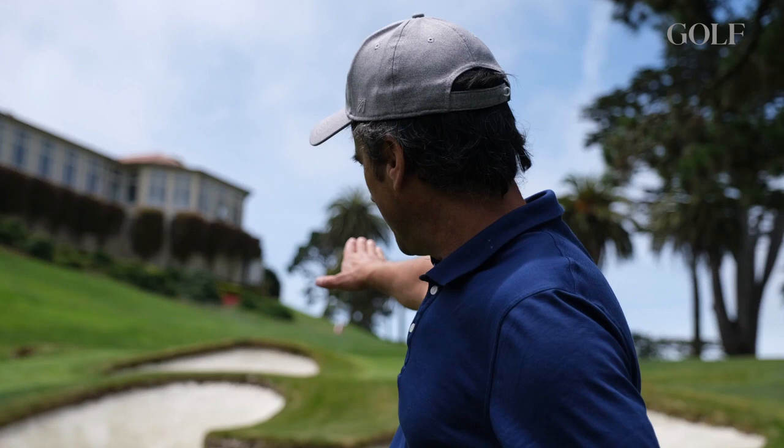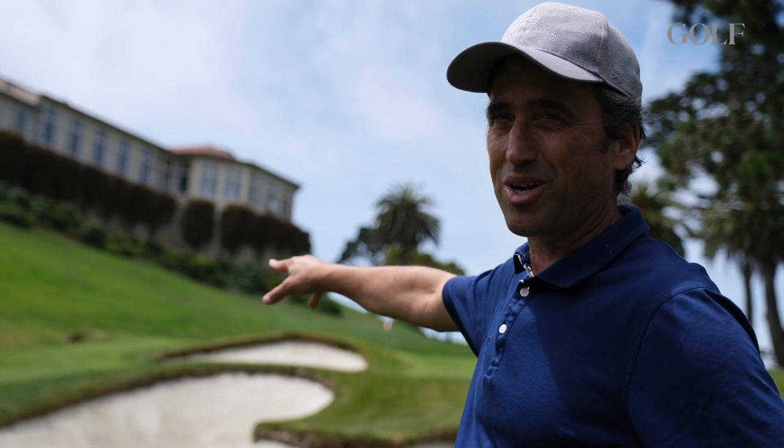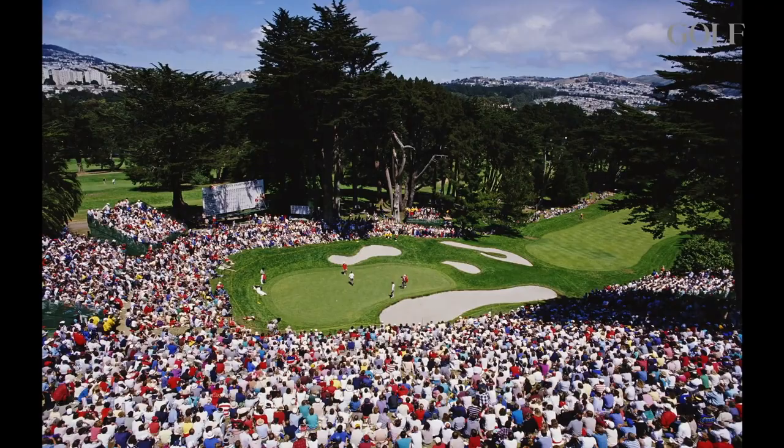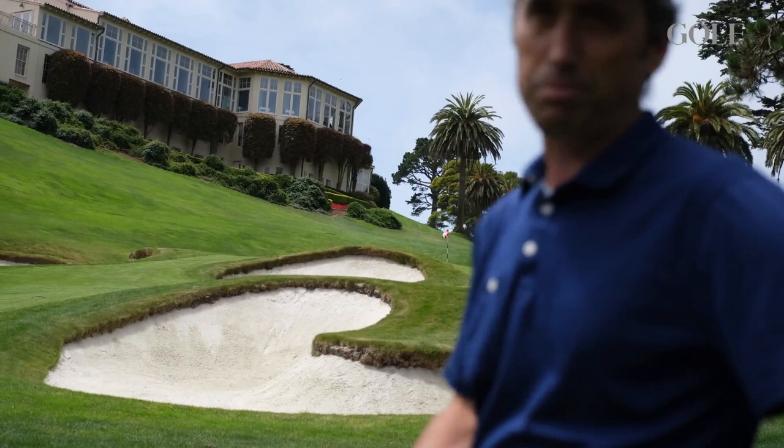Coming up 18, the final hole, a par 4 that plays uphill to a very small green. The story about this hole is the bunker formation — the bunkers spell out I-O-U, sort of wrapping up the round and closing out your bets. Whether that was intended in the original design is dubious, but over the years the members have taken up that story. If you're a gambler coming down 18, I-O-U has a sense of portent and foreshadowing — who owes who? That's to be determined.